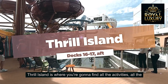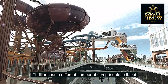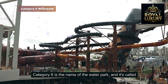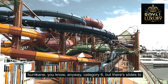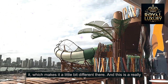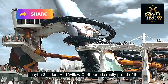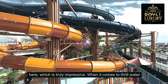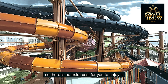Thrill Island is where you're going to find all the activities and all the things to keep you and your kids busy during your cruise. Thrill Island has a number of components to it, but primarily the Category 6 water park is at the heart of it. Category 6 is the name of the water park — it's called Category 6 because Category 5 is a hurricane. There are multiple slides, which makes it different, as on other cruise ships they have two, maybe three slides. Royal Caribbean is really proud of the fact that on Icon you're going to have an entire water park, which is truly impressive. These slides are included in your cruise fare, so there is no extra cost for you to enjoy them.